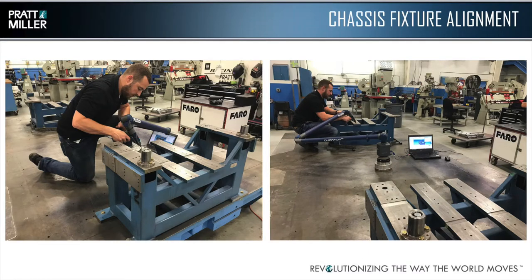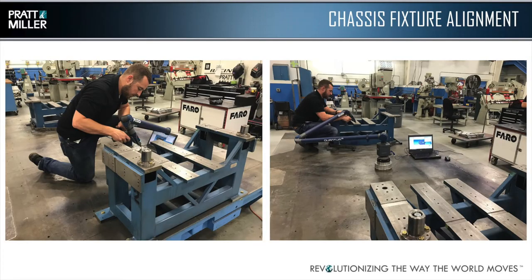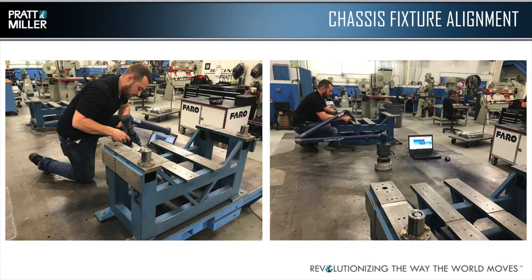The next step once you have a design is building fixtures. One of the things we use the arm for — and there's really no other good way to do it given the span of the fixtures — is chassis fixtures for our racing programs. We'll move the Faro arm out onto the shop floor and put the magnetic base in between the fixtures to align them as closely as possible. In the past, we'd use scales and dial indicators to get them close, but that's where it ended. Now we're able to get the extra 15 to 20 thousandths of accuracy that we couldn't get with those manual tools.